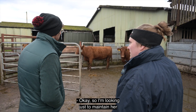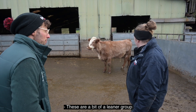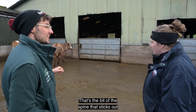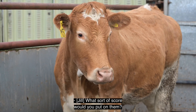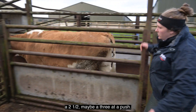So I'm looking just to maintain her to calving time? Exactly. How do you think these cows compare to the last group? These are a bit of a leaner group — you can see their tail heads a bit better and you can see their transverse processes, that's the bit of the spine that sticks out behind the last rib. I would say these are probably around a two and a half, maybe a three at a push.